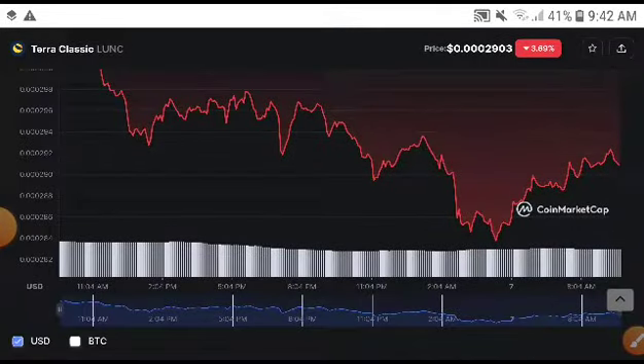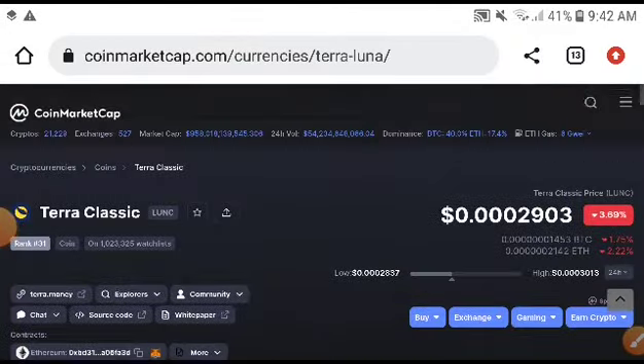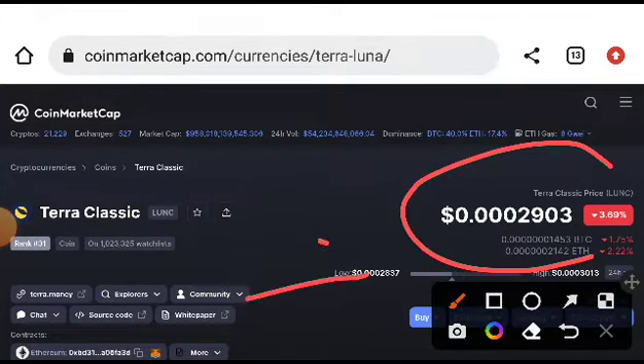This time you will need to take a market entry in a long position. I'm sure you will get amazing profit from Terra Classic because the price is very cheap. As you can see, the current price is 0.0002903, and the price target is 0.0008245.